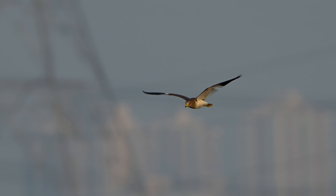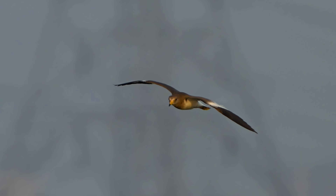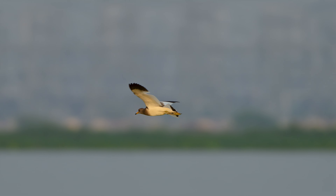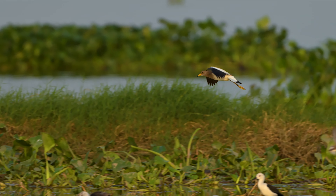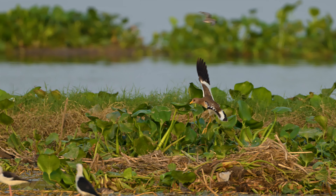Sometimes birding is all about patience and timing. Missing out on one day doesn't mean the story ends there. Today, the wetlands rewarded us with not just one, but two grey-headed lapwings — a lucky start to October. And with their short stay here, it feels even more special.